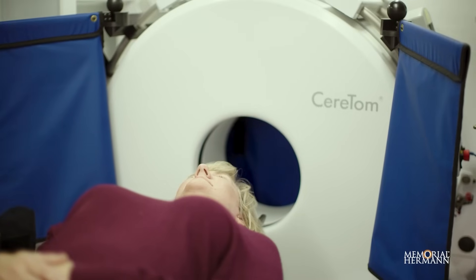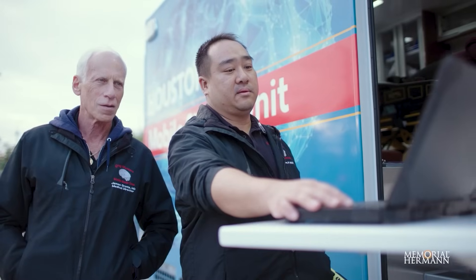The mobile stroke unit is a first response ambulance with a portable CT scanner that can identify if the patient's having ischemic stroke or hemorrhage. We have clot busting medications that could break up the clot for ischemic strokes. We also have a CT technologist on board, paramedic, a nurse, and on teleconference a vascular neurologist. It's a whole acute stroke ready hospital on wheels that responds 9-1-1 to patients suspected of having a stroke.